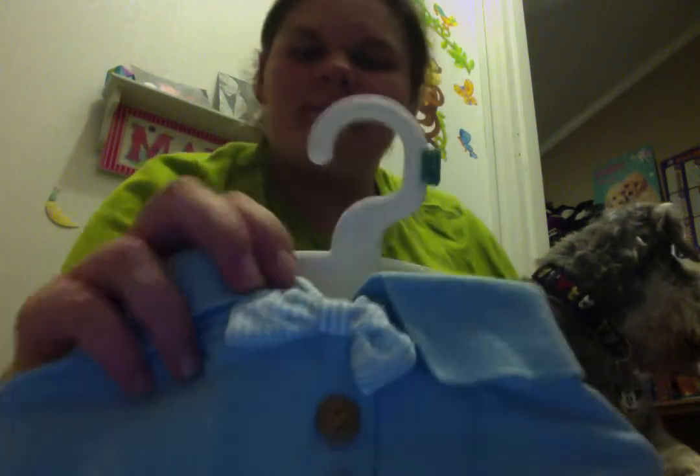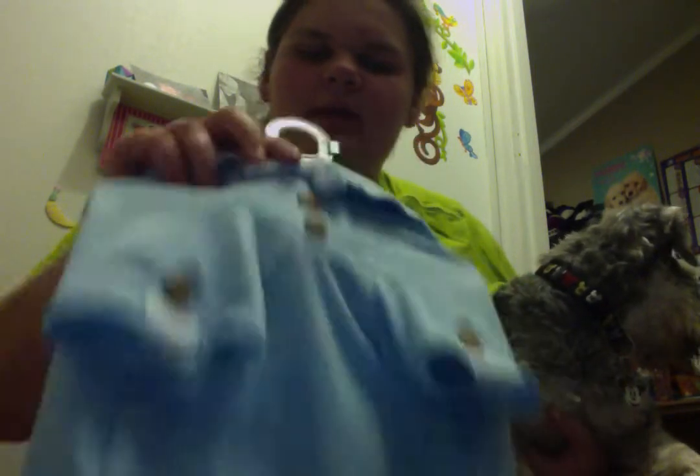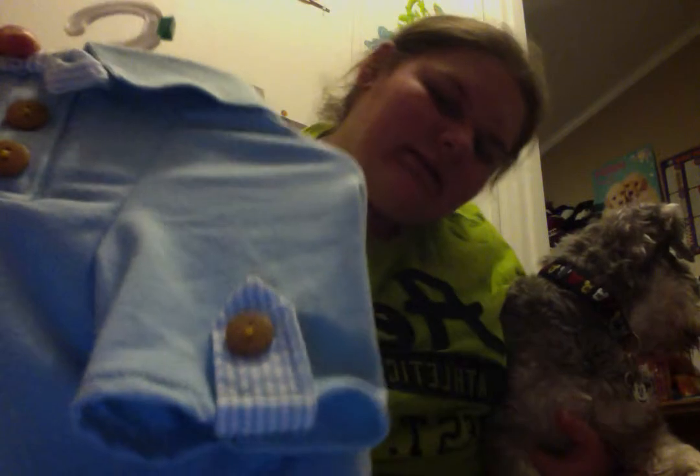It's got a little bow tie and buttons right there, little buttons on the sleeves, and it's got a little bone on the back.